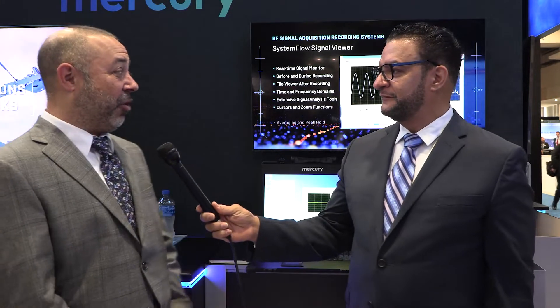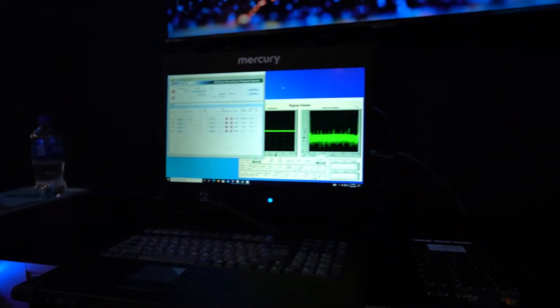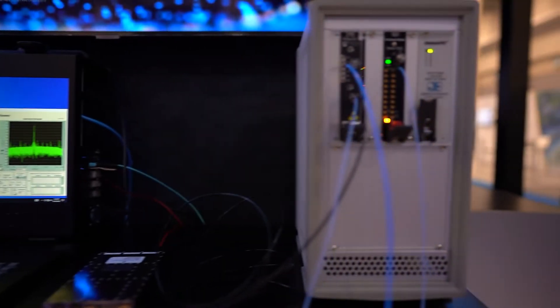Tell us about the demo system that we're showcasing here today. This is an RF signal acquisition system. It includes several Mercury products and it's here to show our customers a variety of our products — a product line integrated together — and give them an idea of what we can do.